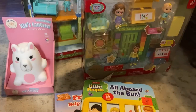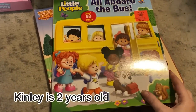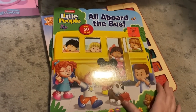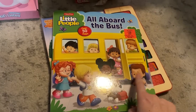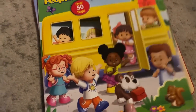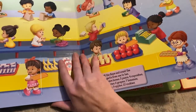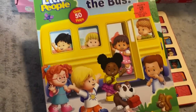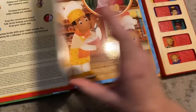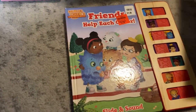Moving on to my baby girl, Kinley. She loves playing with little people — I have a Little People zoo book she loves. When I saw this at Ollie's for $2.99, I had to get it — this is the Little People school book, she is going to love that. I also got the Daniel Tiger book — she loves Daniel Tiger — one of those with sounds and moving parts. Those are her something to read.